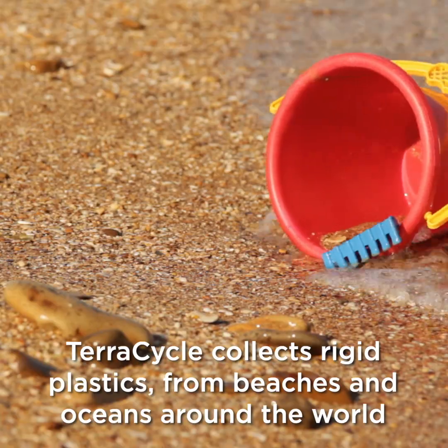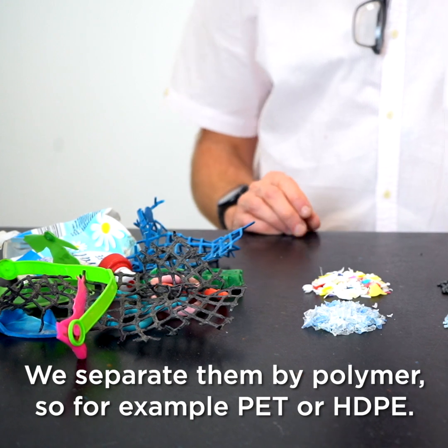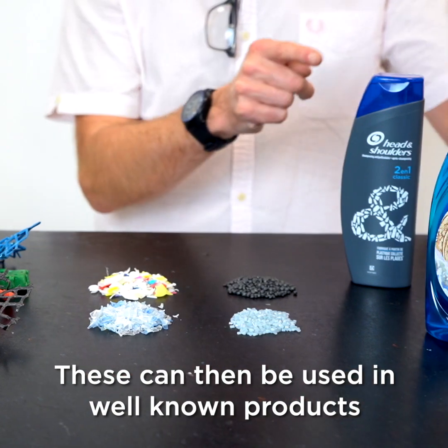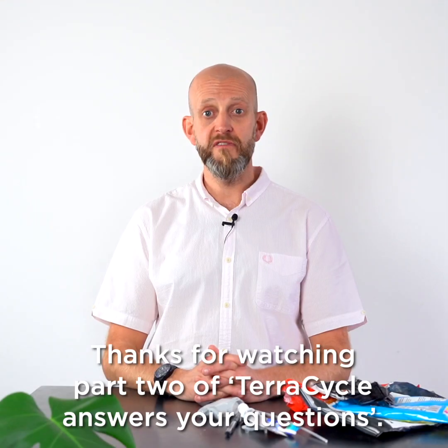TerraCycle also collects rigid plastics from beaches and oceans around the world. We separate them by polymer — for example PET or HDPE — first shredding them and then turning them into pellets. These can then be used in well-known products like shampoo or dish care bottles.